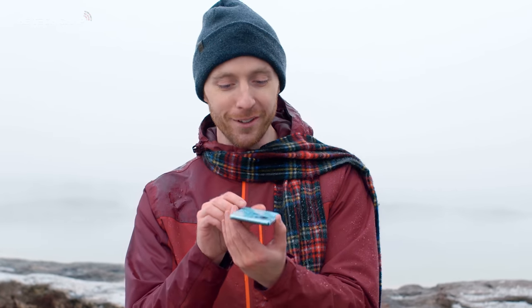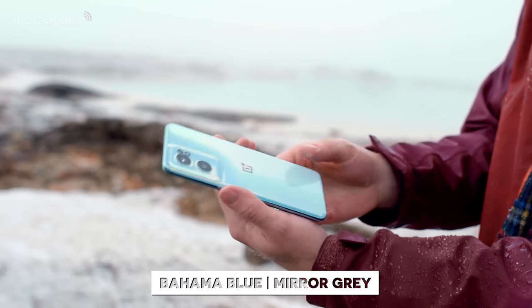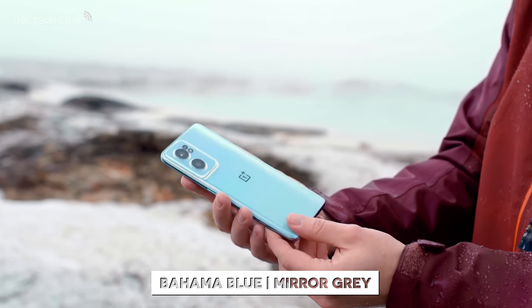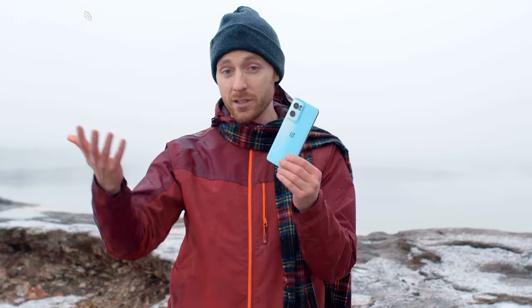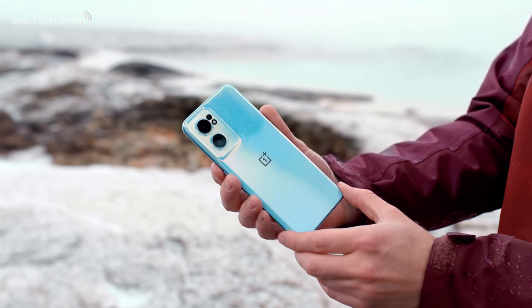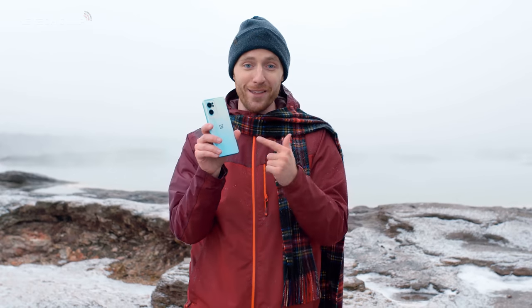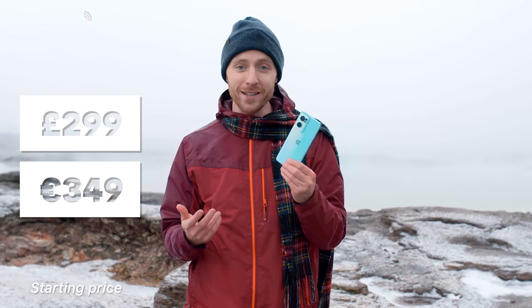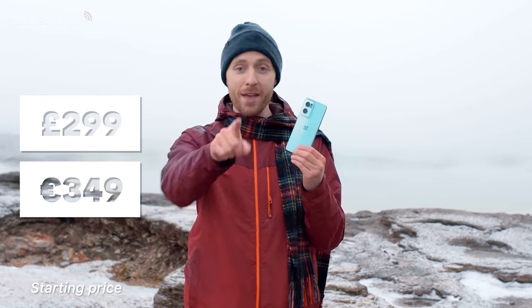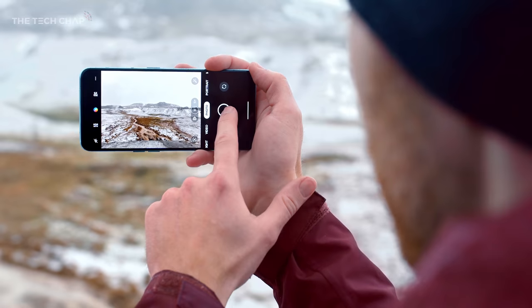Oh, that is beautiful. Look at that — the way the light hits it. This is the Bahama Blue. There is also a Mirror Grey if you want something a little more understated. You can definitely see the design inspiration coming from the flagship OnePlus phones. It definitely feels more premium than the price. It starts from €349, or in the UK, £299 — less than £300 for that. Bear that in mind as we talk about the specs and put it through its paces today.